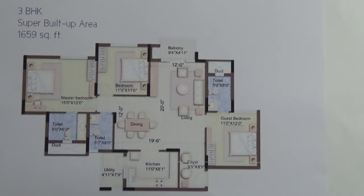This 3BHK is present in Tower E and F in the project Purva 270. The facings available for this 3BHK are towards north east, south, and south east directions.